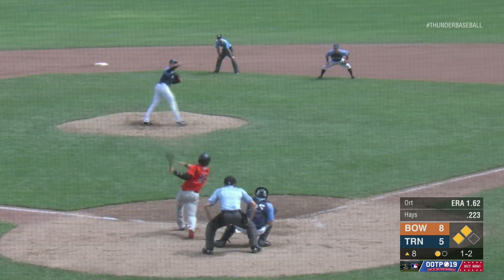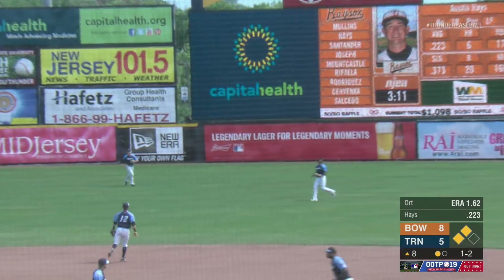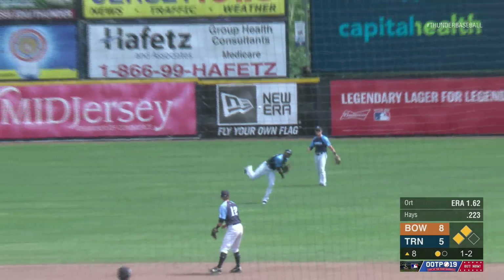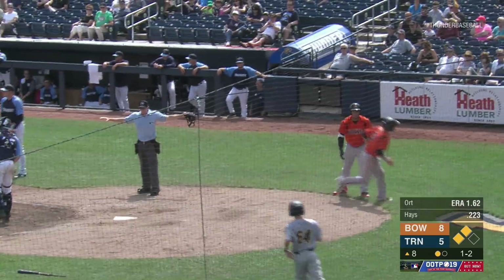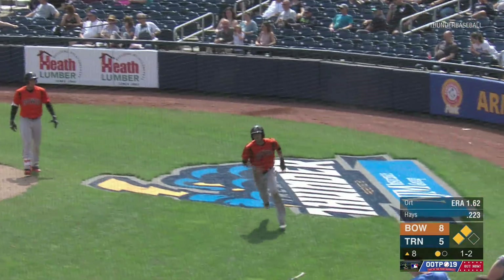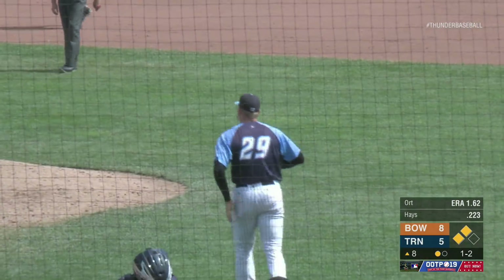Here's a 1-2 pitch — fastball swung on and lifted toward right center. Charging in, the right fielder Jackson is underneath and makes the catch. They're going to try his arm. The throw toward home is just late. Salcedo slides in ahead of the throw, which came in on one bounce. Sacrifice fly, Austin Hayes.